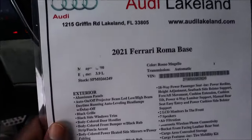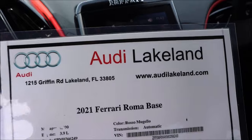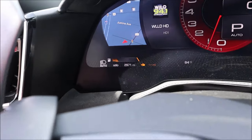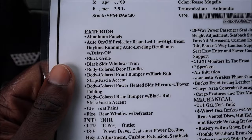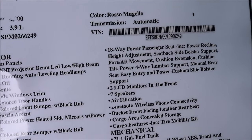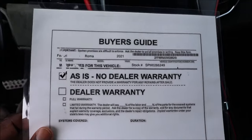If you guys want to know more, check the link in the description for the listing so you can get all the info. You'll see Audi Lakeland is selling it, the color, transmission, and VIN. The mileage is hard to read but we already saw it — 2,971 miles — and this is a 3.9-liter V8 engine. You'll see the exterior and interior specs listed. Note: this is sold as-is with no dealer warranty, just to be as transparent as possible.